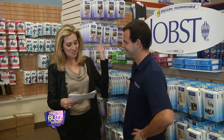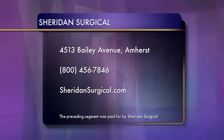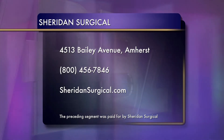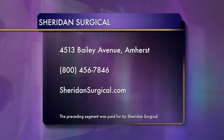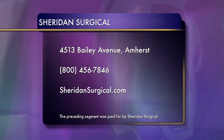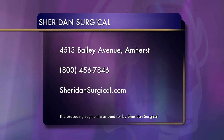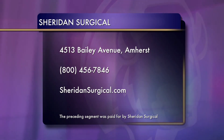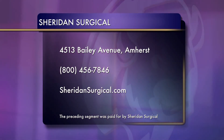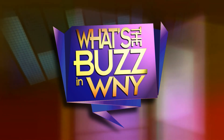So, Sheridan Surgical — since 1956, one of Western New York's hometown businesses. That's us. Sheridan Surgical is located at 4513 Bailey Avenue in Amherst, New York. Sheridan Surgical is an accredited provider of top quality, state-of-the-art medical equipment and supplies. Call them at 800-456-7846 and online at SheridanSurgical.com.